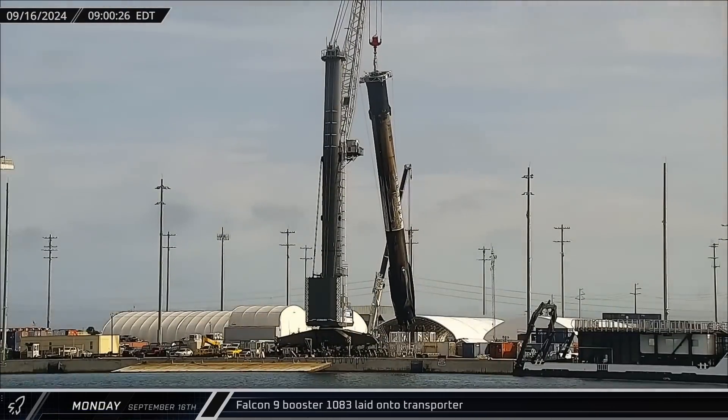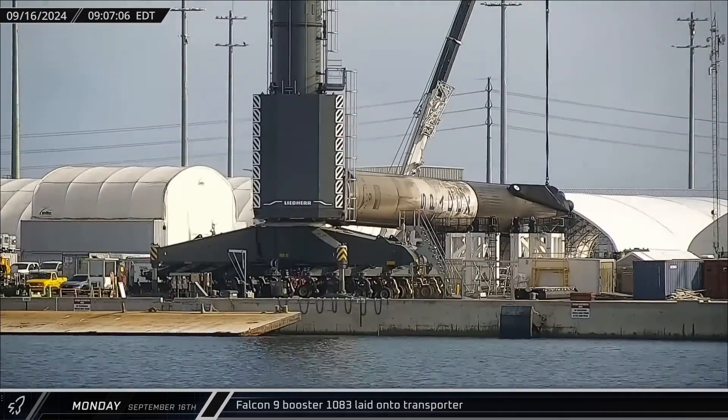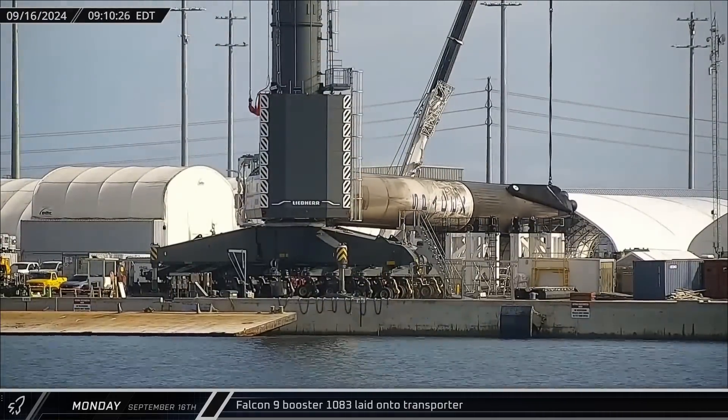Booster 1083 finished its stay at the Port Canaveral docks on Monday and was laid horizontal for the journey to Roberts Road for refurbishment.